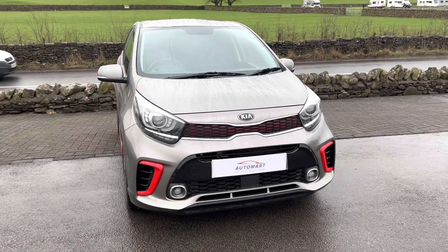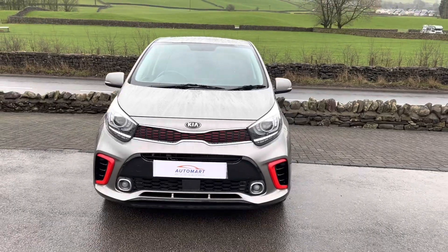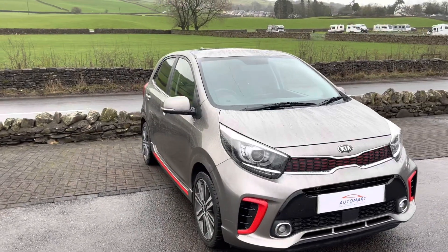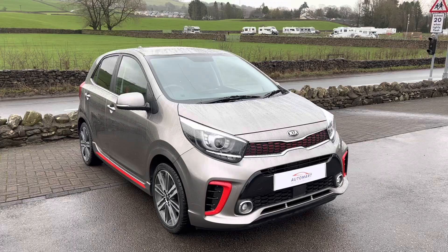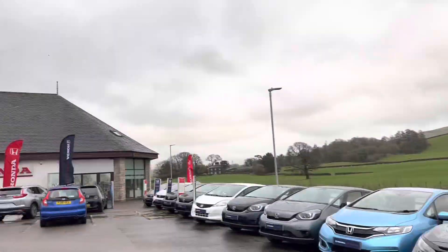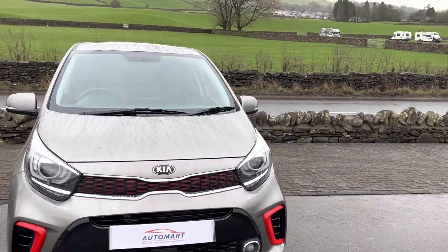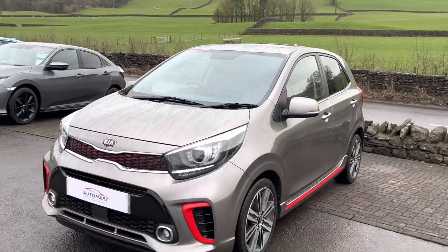Hello everyone and welcome to the Kendall Automark YouTube channel. My name is Sam, the internet specialist. Today I'm going to be showing you around this 2018 Kia Picanto GT Line S. A little bit about us first — we're based on Kendall Motor Village in the Honda dealership, and we're part of Cox Motor Group, which is the biggest family-run dealership group in the northwest. We've got plenty of dealerships, meaning we can offer great prices for your car exchange and price our cars very competitively.